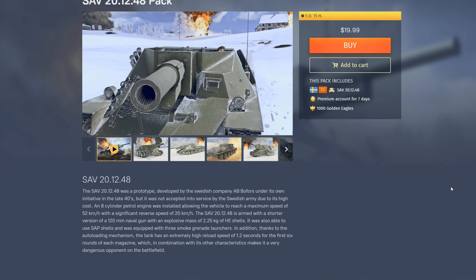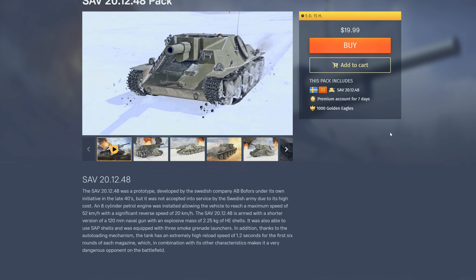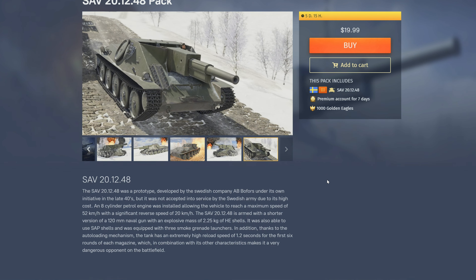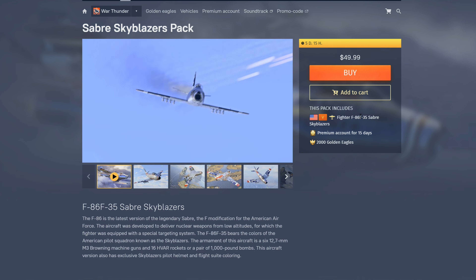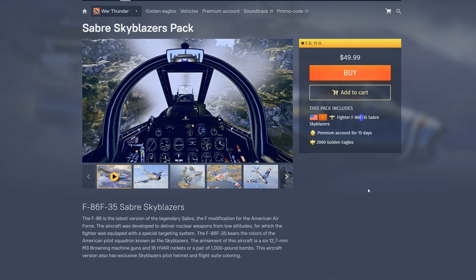At 3.7 for Sweden it's a great premium. You can pair it with the Sherman, which is another great 3.7 Swedish premium. Is it worth $20? I think so, especially if you haven't started grinding Sweden and want a good jump start. The 3.7 Sweden lineup is cracked — it's got the T-34, the Panzer 4, the premium Sherman, and this SAV 20/12/48. It's a glass cannon but a lot of fun. I recommend it.